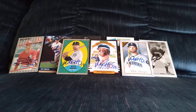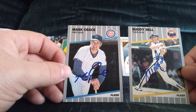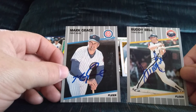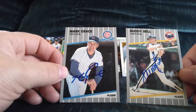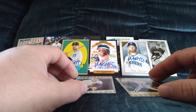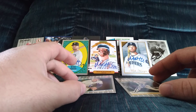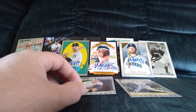The final two private signings are both for the set — we got Diamondbacks legend Mark Grace and Buddy Bell. Super happy to have those, big additions to the set. That is my weekly recap, thanks for watching. I hope you all have a great weekend and I hope our mailboxes are overflowing on Monday. Thanks for watching, see you later.